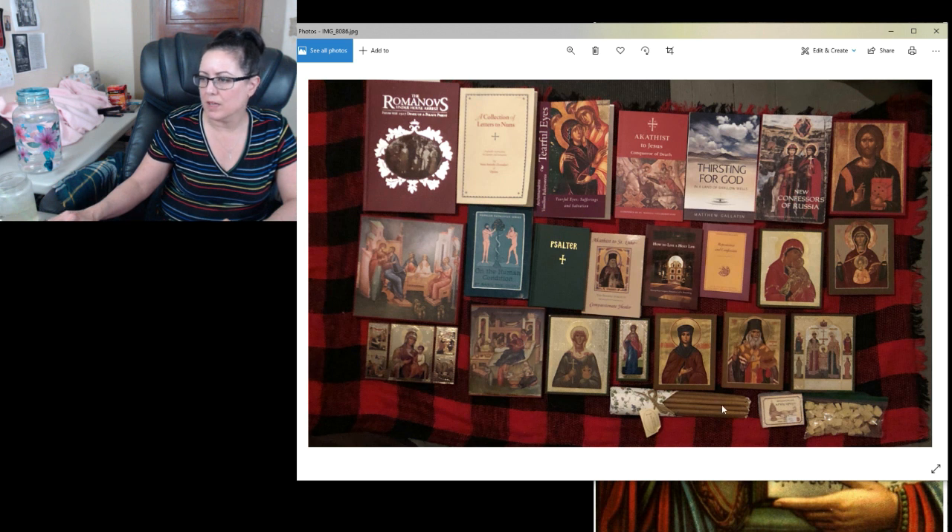Here are some candles they made at the monastery, some myrrh resin that you burn in a censer, and then some bread — it's called antidoron, I think. This was bread that was blessed at the consecration of the monastery. So this is my haul that I managed to fit in my small suitcase and it all survived — nothing got broken. That's the end of my trip.